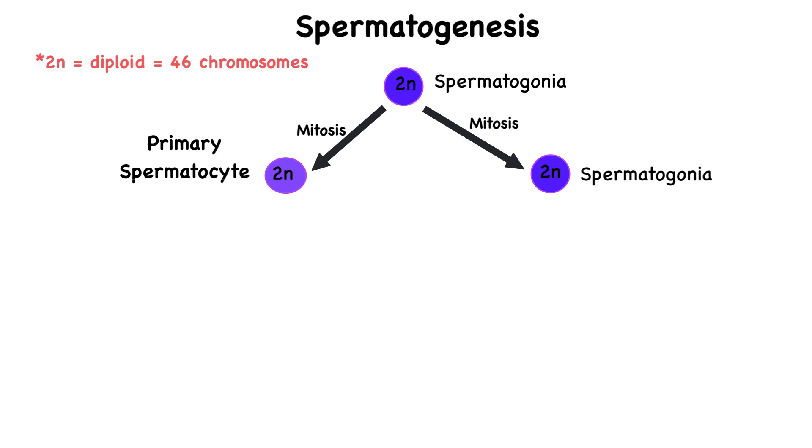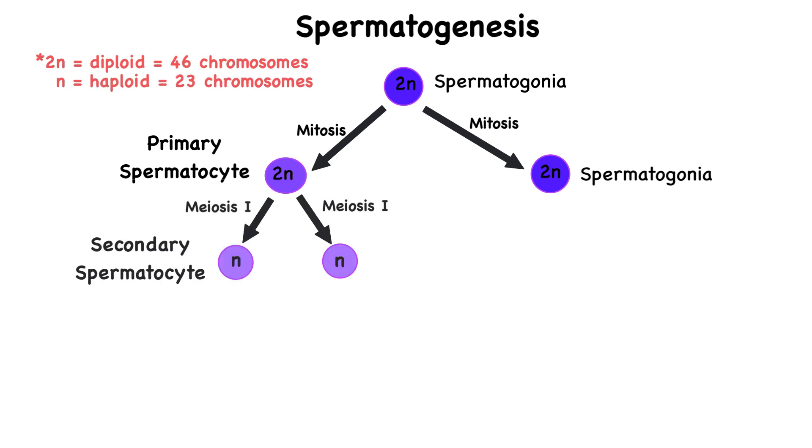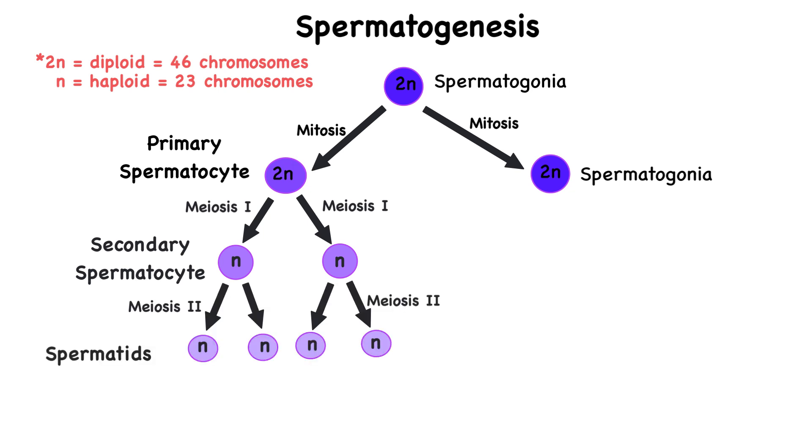The primary spermatocyte replicates its DNA and undergoes meiosis I, which reduces its chromosome number from 46 to 23, forming two secondary spermatocytes. During meiosis I, homologous pairs of chromosomes closely associate with one another, allowing crossing over to occur. They line up at the metaphase plate and the meiotic spindle pulls one duplicated chromosome of each pair to an opposite pole of the dividing cell. These secondary spermatocytes are haploid with 23 chromosomes. They then undergo meiosis II without duplicating their DNA, during which the chromosomes line up along the metaphase plate and the two chromatids of each chromosome separate.